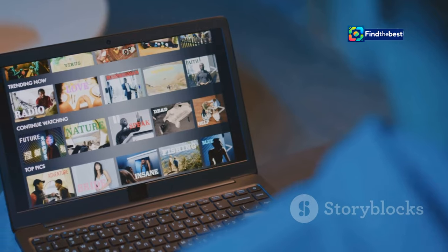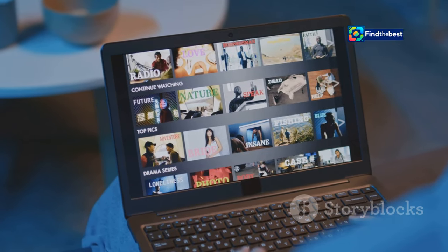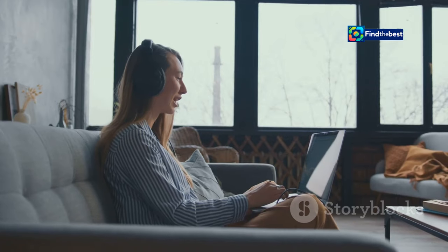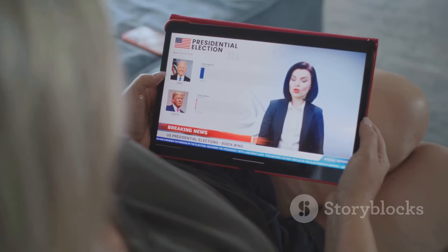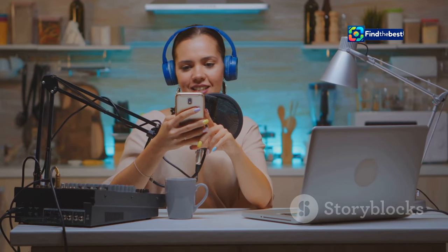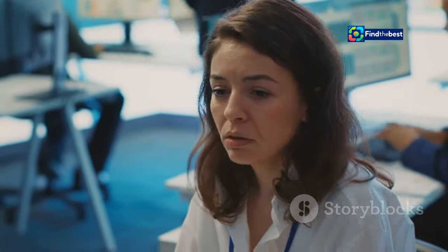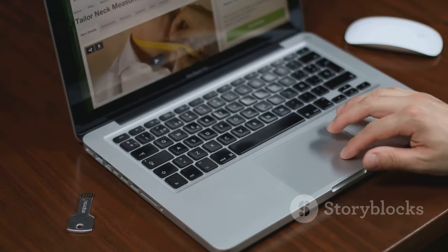Beyond the headlines, HVG.hu offers more than just written articles. They also produce multimedia content such as videos, podcasts and infographics. Videos provide a visual and audio experience of the news. Podcasts offer in-depth discussions on various topics. Infographics present complex information in an easy-to-understand format. Exploring HVG.hu's multimedia content can provide you with a more comprehensive understanding of the news and engage you on multiple levels.